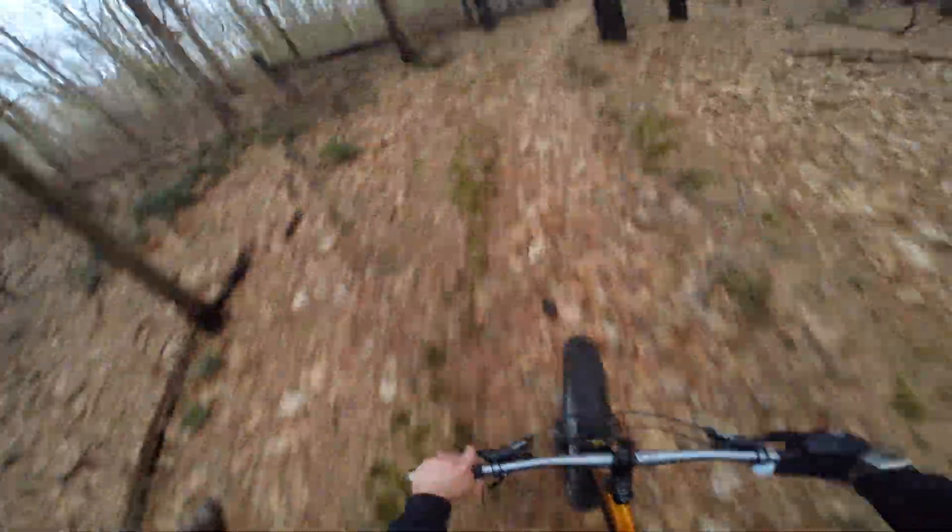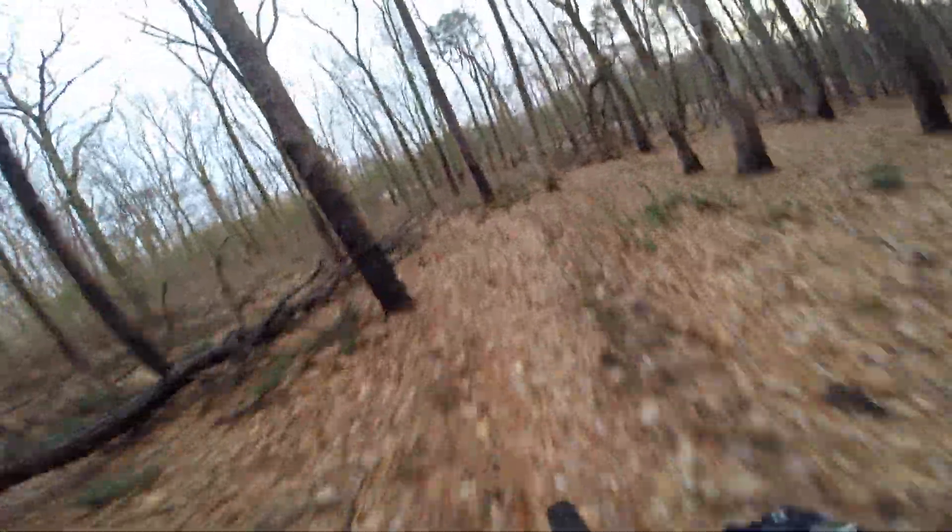Look at the sticks hanging out of my fork. It's not going to harm anything — this thing just blasts through the sticks and leaves and mud, not too much effort.